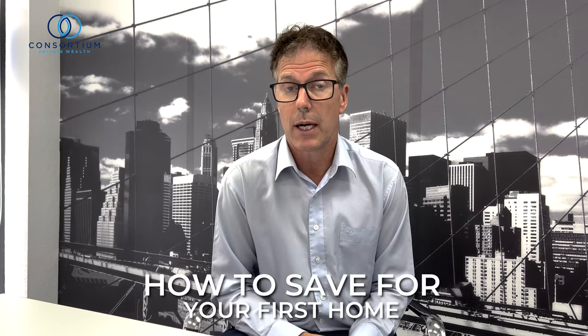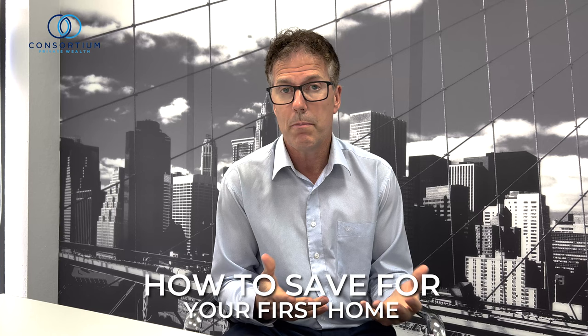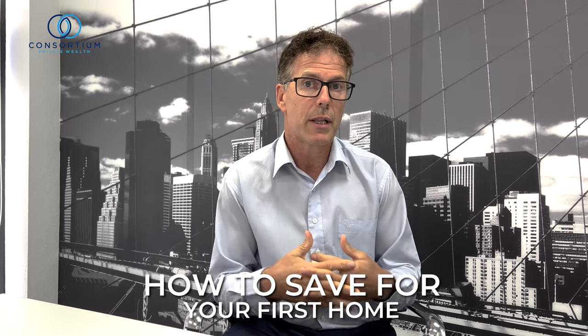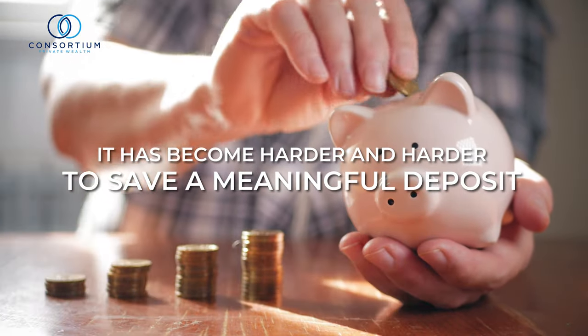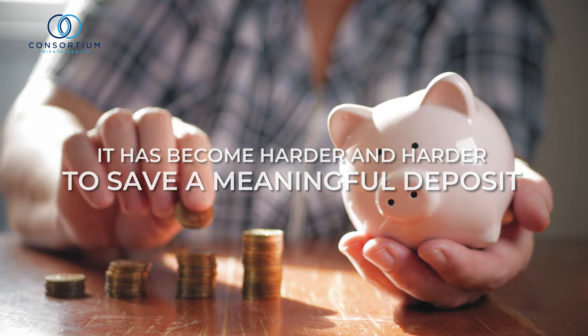G'day and welcome to this week's video. My name is Robert Gowdy, and over the Christmas break I gave some thought to how people could build up a sizable deposit for their first home, utilizing the First Home Super Savers scheme — knowing that house prices have gone up so considerably over the last 10, 20, 30 years that it's becoming harder and harder to save a deposit that's meaningful enough.